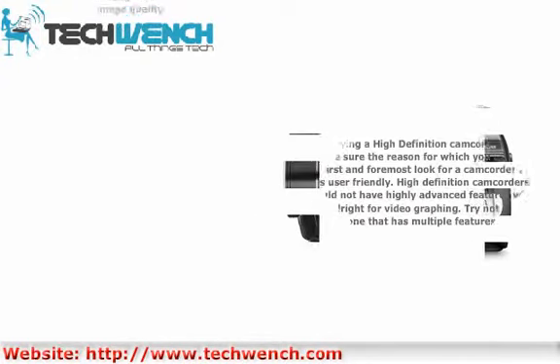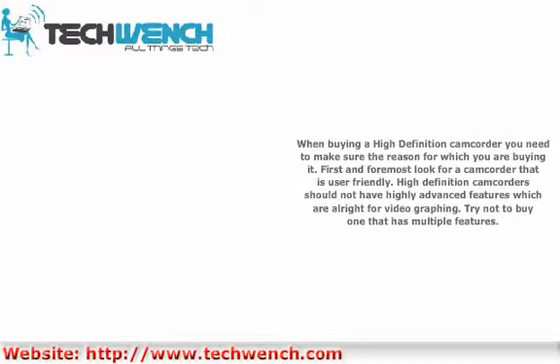When buying a high-definition camcorder, you need to make sure of the reason you are buying it. First and foremost, look for a camcorder that is user-friendly. High-definition camcorders should not have highly advanced features. Try not to buy one that has multiple features.